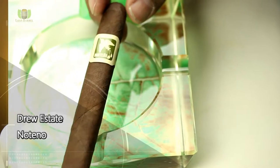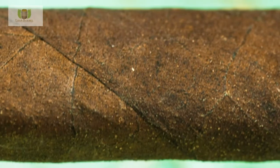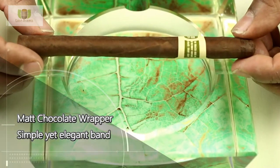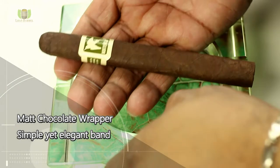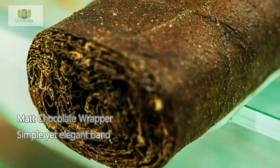Leaf and Barrel, bringing to you the number two best new cigar of 2014: Drew Estates Nortinho Lonsdale Deluxe. Incredibly soft box press, very elegant to hold, very elegant to look at — more of a flat than an oval shape, with a matte milk chocolate wrapper.